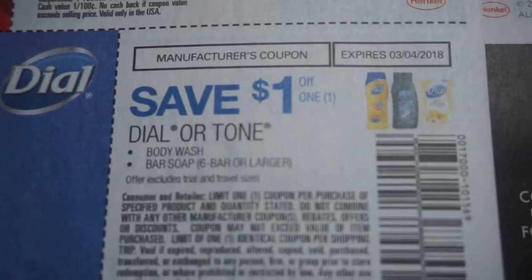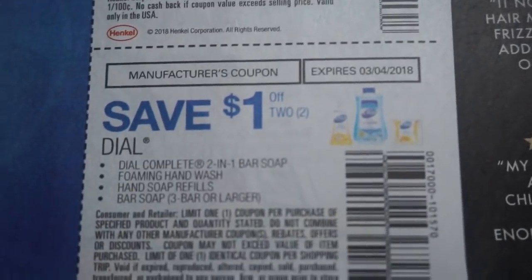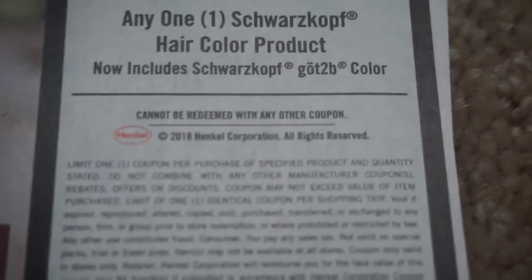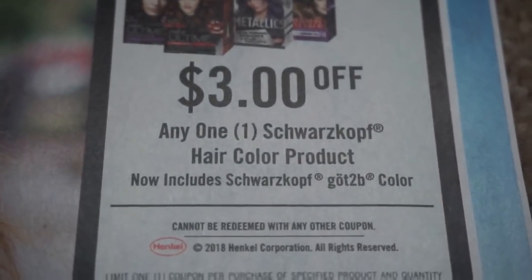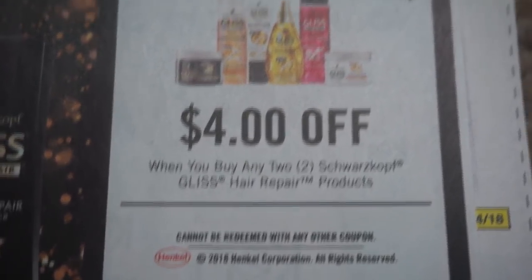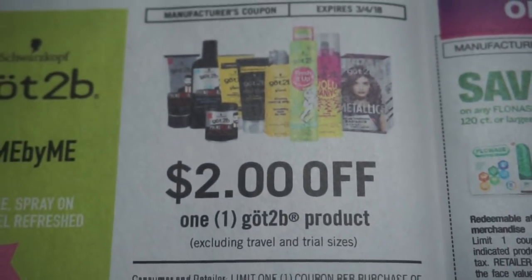Here are some Dial Body Wash or Tone — $1 off one — and then on the Hand Soaps, $1 off two. Here are the Schwarzkopf — $3 off of one on the Hair Color. One identical coupon per shopping trip. So if you're doing that spend $20 get $7 at CVS, you're going to have to mix and match your deals or make multiple shopping trips per the coupon policy. These coupons — I think it used to be a limit of two, now they're really changing them.